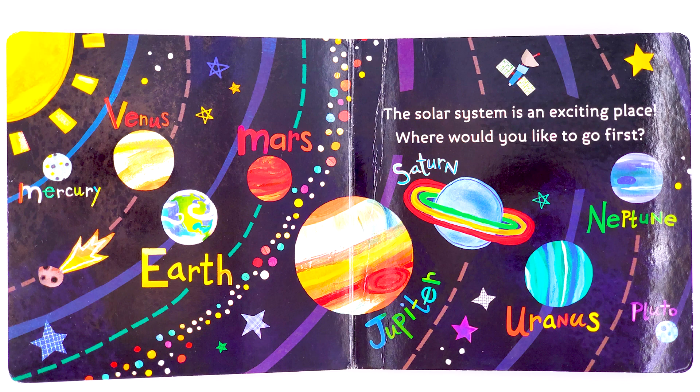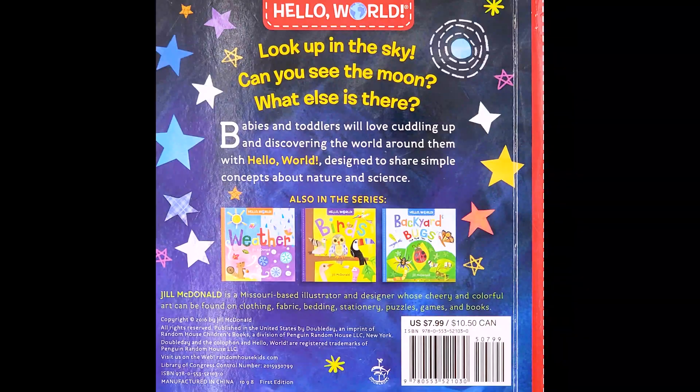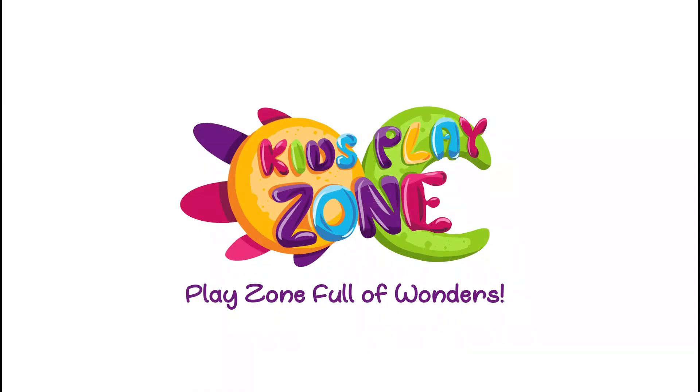Thank you so much for watching. If you'd like to buy this book, check the description below. And if you liked this video, please give it a like and subscribe to join me on the next reading adventure.